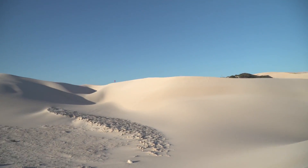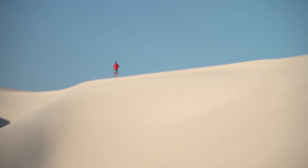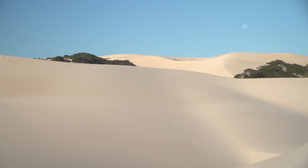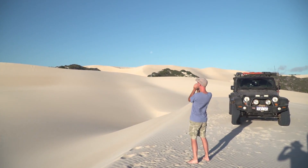I bought a Jeep! You bought a what? A Jeep! What colour? Black!